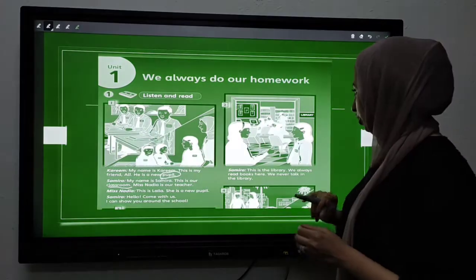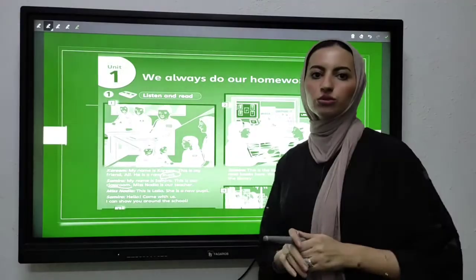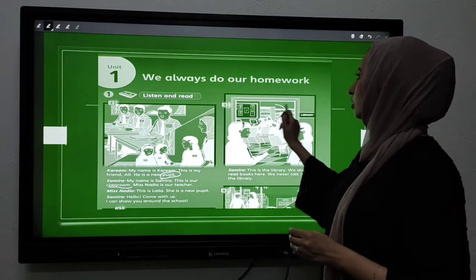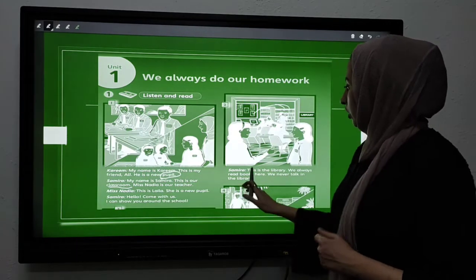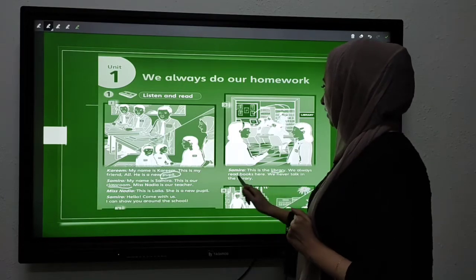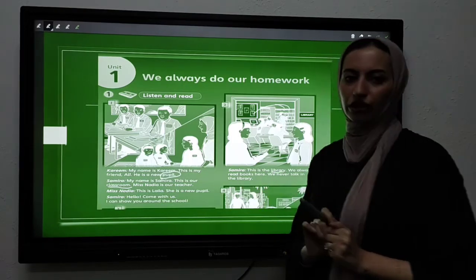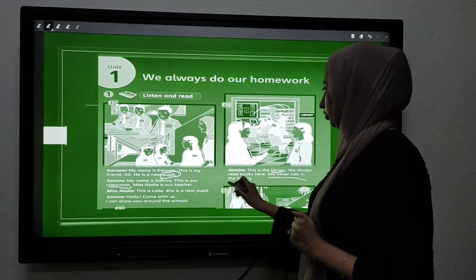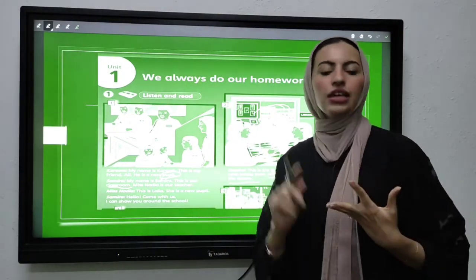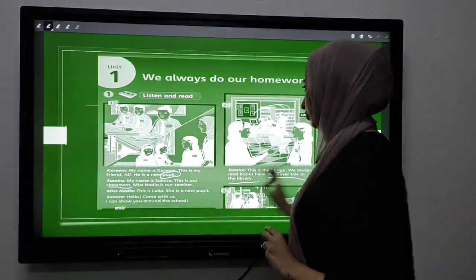Picture number two — what can you see? Excellent — students and books. Samira, this is the library. We always read books here. We never talk in the library. They don't talk in the library because they study and read books there.